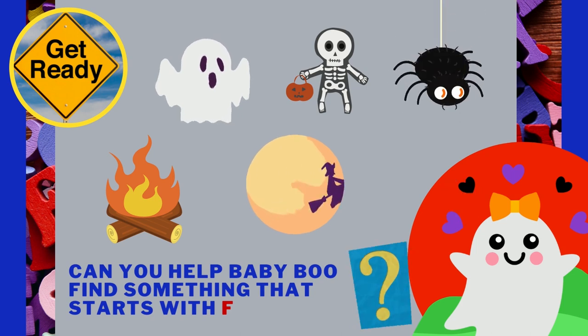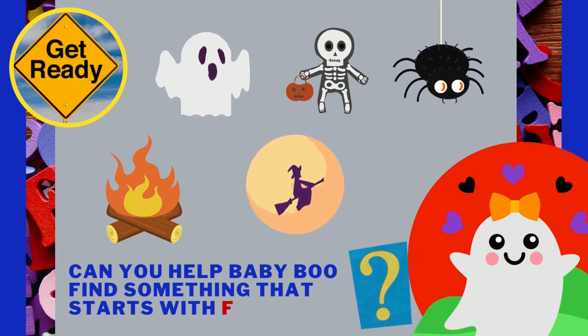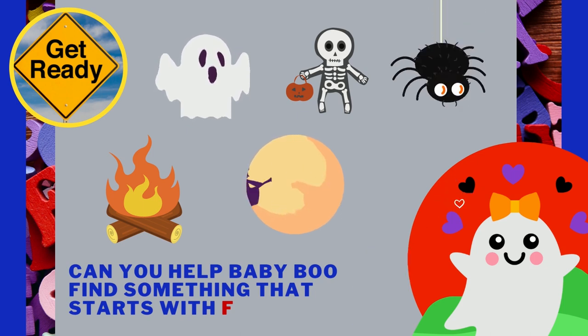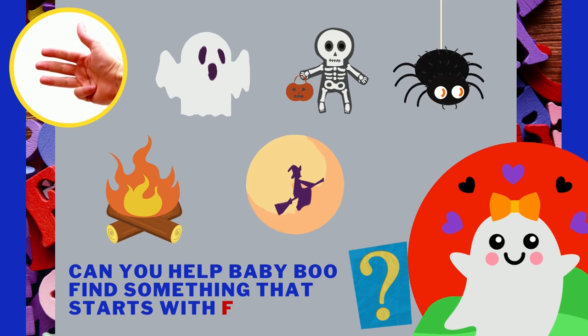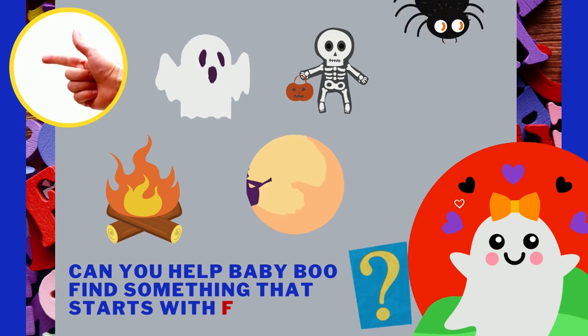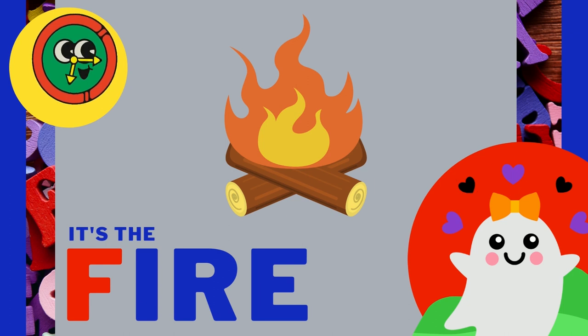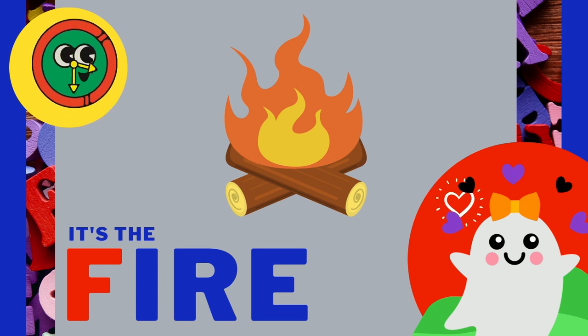Can you help Baby Boo find something that starts with the letter F? Something on here does. It starts with the F, F sound. It's the fire! F, F, fire!